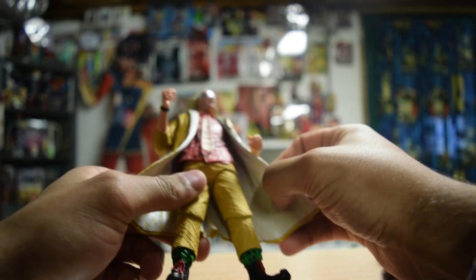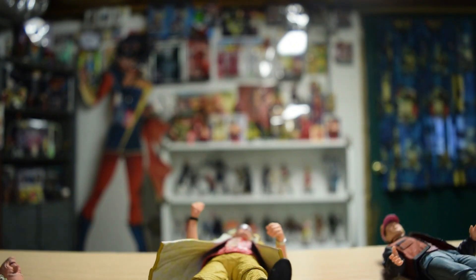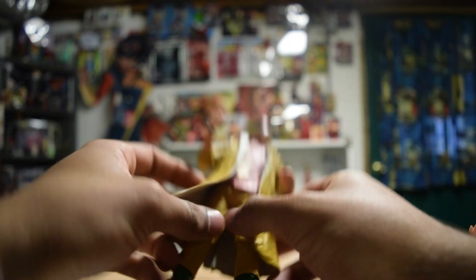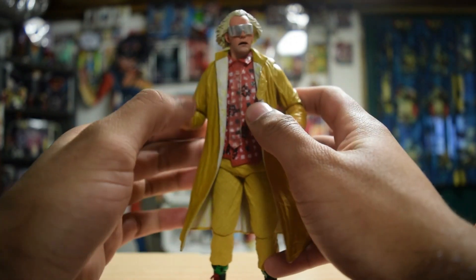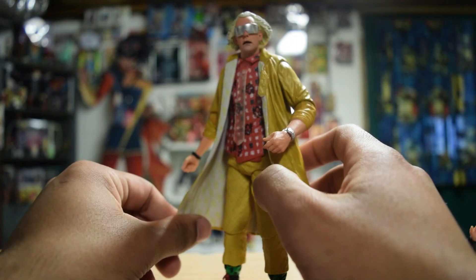If you guys are looking for any Back to the Future action figures, we have NECA and the NECA Ultimate figures, and probably some other stuff at Classic Plastics. You can check out any of our locations — that information is normally down below. Definitely check that out, and let me know what is your favorite Back to the Future movie. Until next time!